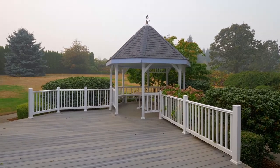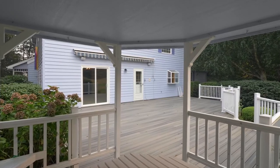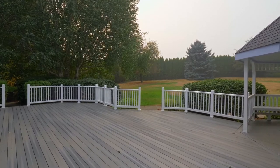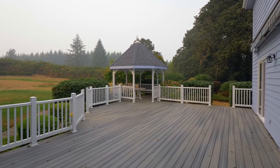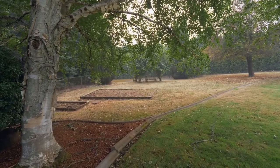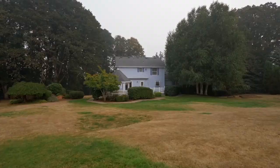Enjoy year-round entertaining under your beautiful gazebo, or gather on the expansive Trex deck. It overlooks your large yard with mature oak trees, plenty of room for your garden, plus a basketball area.